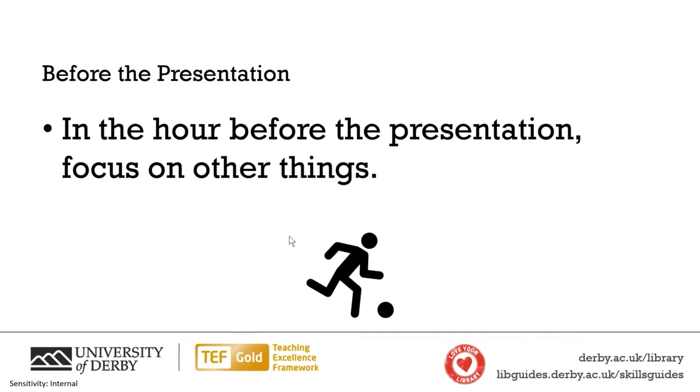In the hour before the presentation, I would always try to focus on different things. Unless your PowerPoint isn't ready — in which case, do spend that hour finishing it — but if you're all organized, just chill. Don't do things that are relevant to the presentation, because that can undo roboticness and makes the run feel fresh.